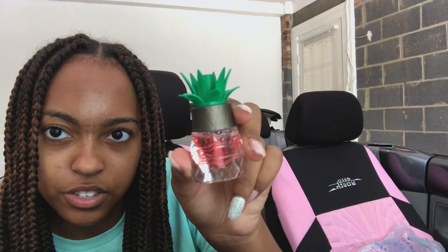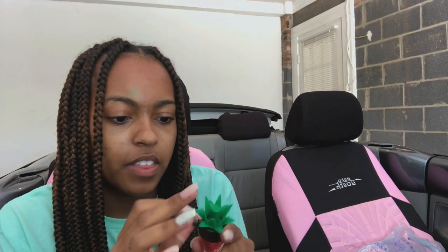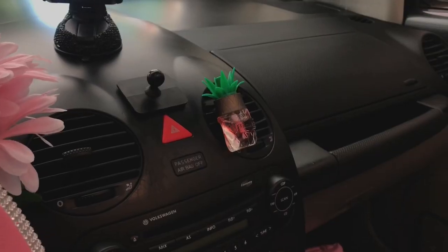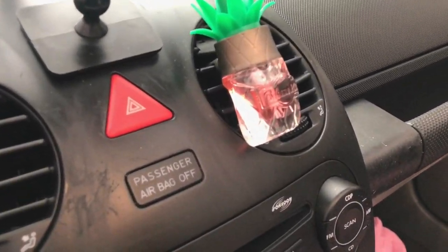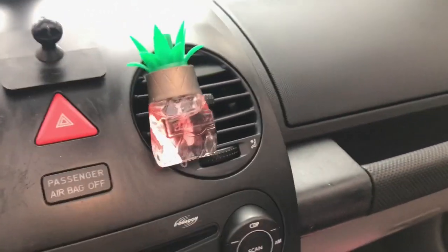The last thing from the dollar store — I can't believe they had these — are cute little cactus-shaped vent clips that act as car scents. They smell so good, not cheap at all! You just clip the vent clip into place and clip it onto the vent. Oh my gosh, this is the best purchase ever — look at how cute this is! It's literally so adorable.